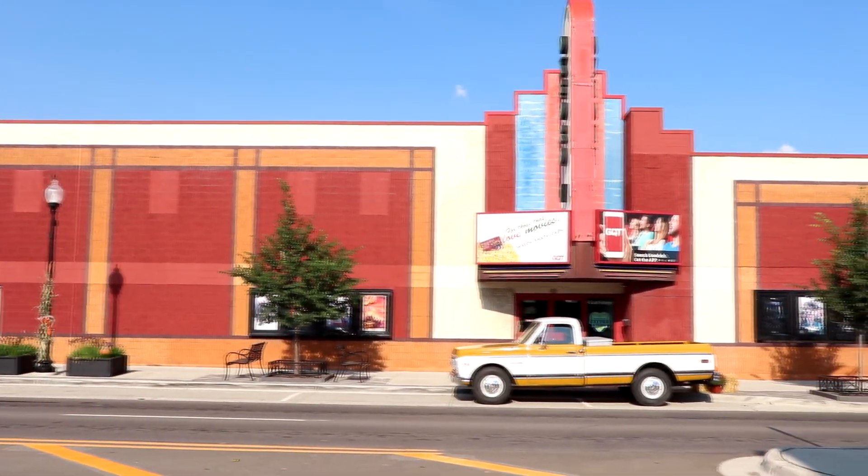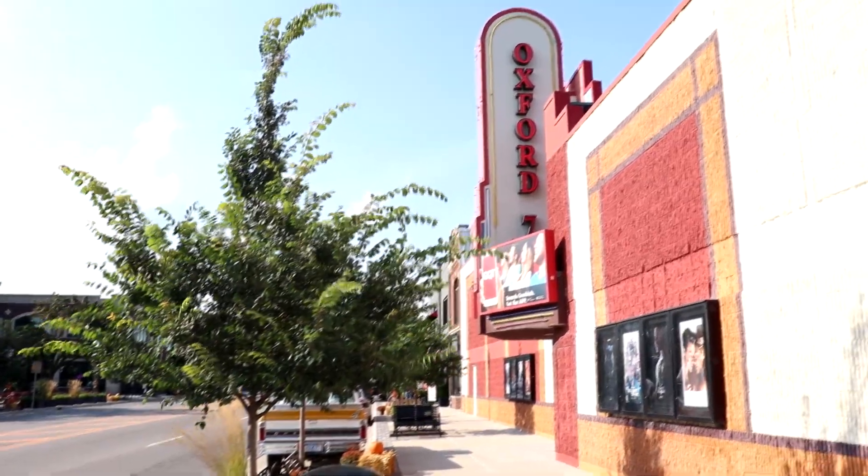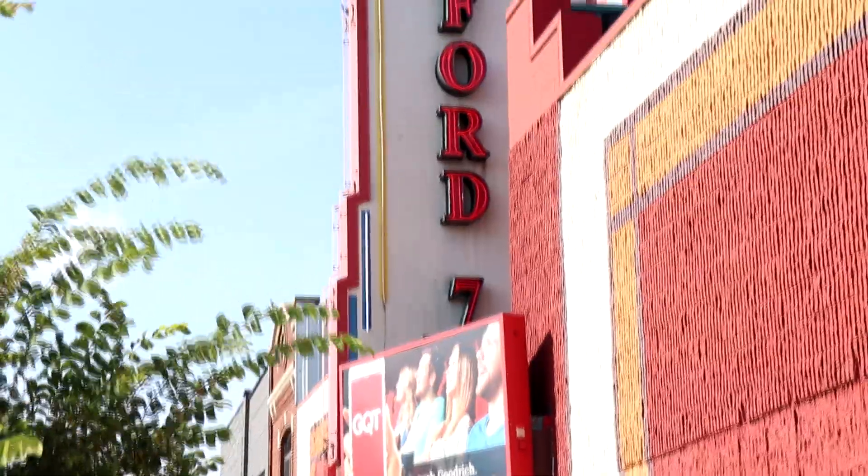We are here at our first location in the far northern part of Metro Detroit. We are in Oxford, Michigan along busy M24. Oxford is a very nice community located in the far northern part of Oakland County. A little fun fact — I'm staying by the Oxford Cinema here, and my older sister used to work here when she was younger. How cool is that?